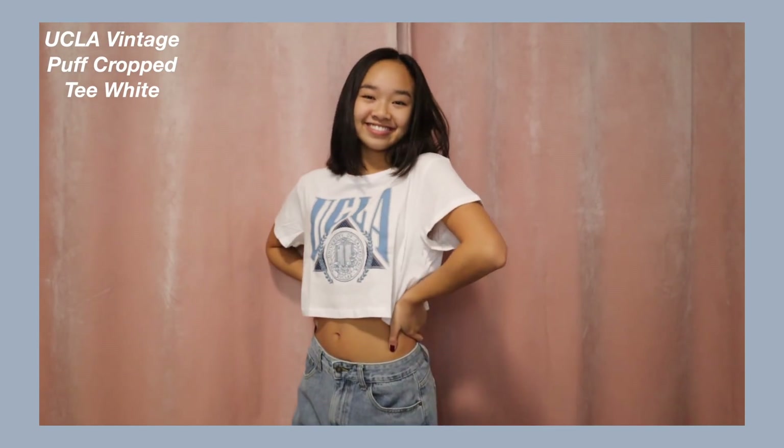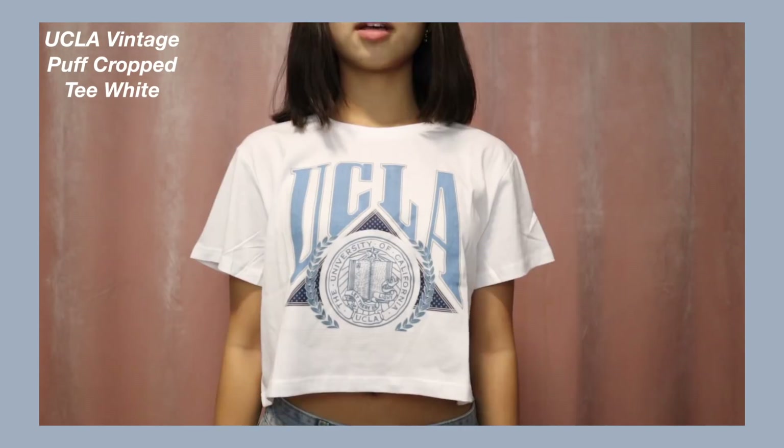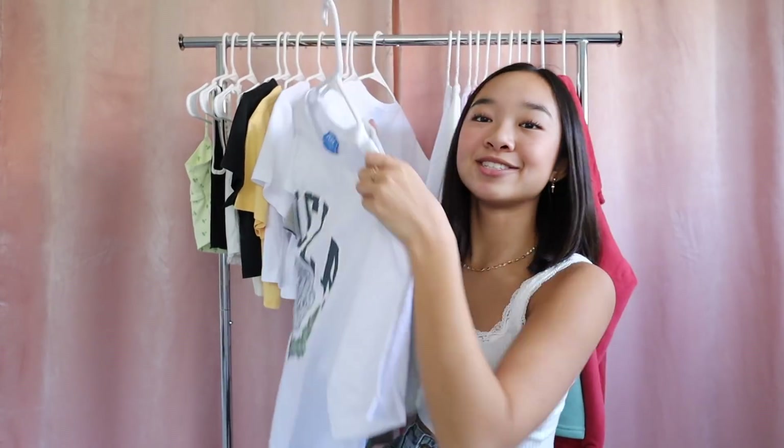The last crop tee is part of the UCLA collection — I got three UCLA shirts. This one is the UCLA Vintage Crop Tee in white. I still have a few years until I decide where I go to college, but I really like the UCLA logos so these shirts stood out to me. I also find that I have a lot of blue in my closet — I think I gravitate towards it because I can pair it with jeans easily.